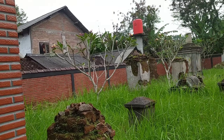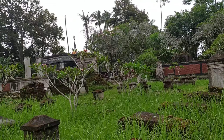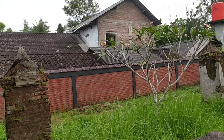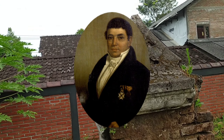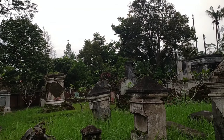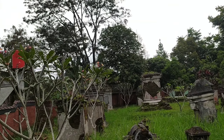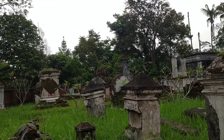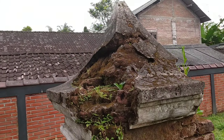Kita akan mempelajari beberapa batu nisan Kerkhoff atau pemakaman orang Eropa yang ada di situs Kerkhoff Ampel ini. Makam ini dikhususkan untuk keluarga Desenja, beliau adalah Tuan Tanah yang berada di daerah Ampel Boyolali. Namun sayang banyak inskrip batu nisannya yang hilang. Untuk model-modelnya kita bisa pelajari bareng-bareng lewat video ini.